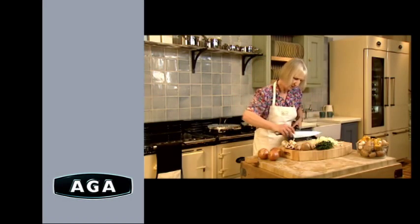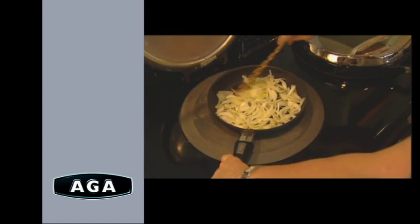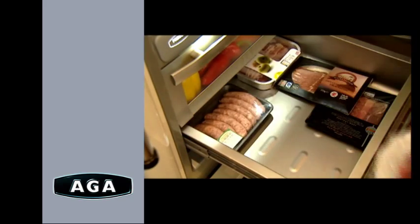If you're used to cooking with an AGA cooker, you'll know exactly how much better food tastes when cooked the AGA way. And you'll also know that the best way to make the finest food is by using the freshest ingredients.